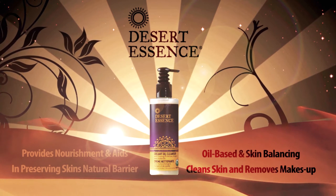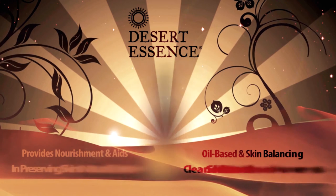USDA Organic, Gluten, Paraben, Phthalate, and Fragrance-Free Vegan Formula.